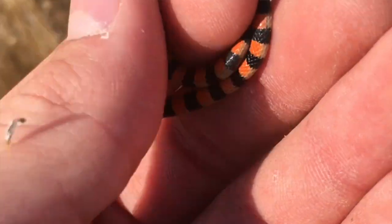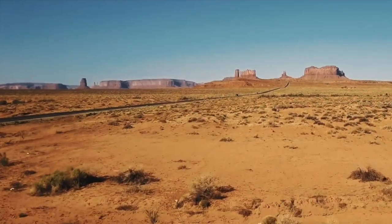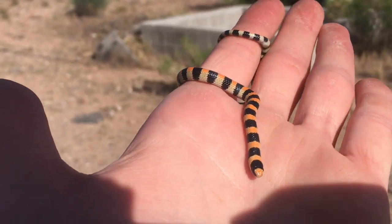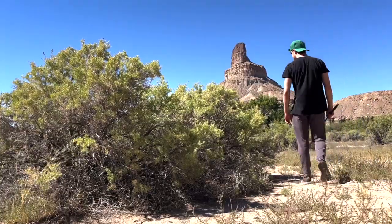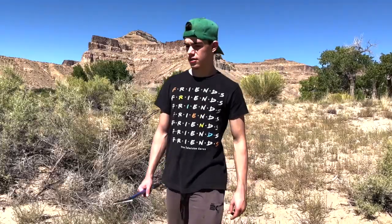Thank you so much for taking the time to educate yourself on this common yet gorgeous snake, and I'll see you guys in the next episode, hopefully with a cooler snake. One of the most unique things about Utah is the abundance of these little beauties in this little corner of the state. Most people who live here have no idea that these snakes live all around them because of their fossorial lifestyle, so when you get out and explore, you'll find so much more than just a pretty flower or a cool landscape.